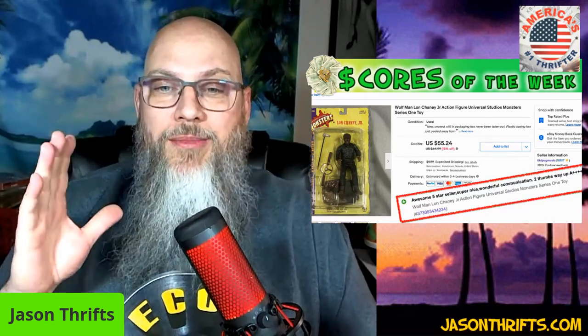I shared this on Thrifty Business last week — it was an action figure of the classic Wolfman. It was new, however the packaging was so torn off that only the lower corner was still holding it on, so I couldn't sell it as new. I sold it as used, but I did say: new, unused, still in packaging, has never been taken out, plastic casing has been peeled away from the back and just being held in one little corner. Since I shared this on the show, I got feedback from the customer: awesome five-star seller, super nice, wonderful communication, two thumbs way up. You can sell new things that are still new but kind of beat up, as long as you're honest with the condition you will get glowing feedback. I picked it up at Summit Savers for eight bucks, sold it for 55.